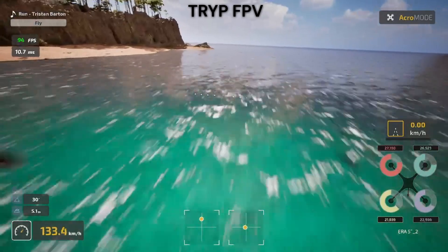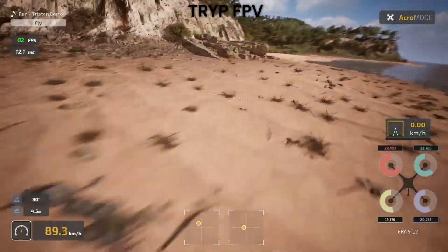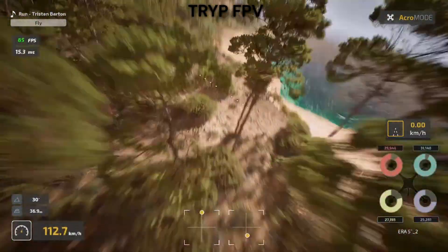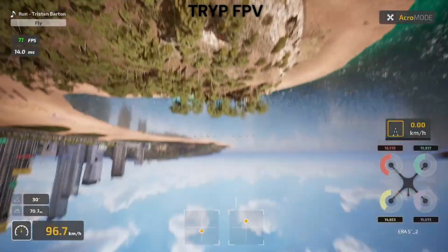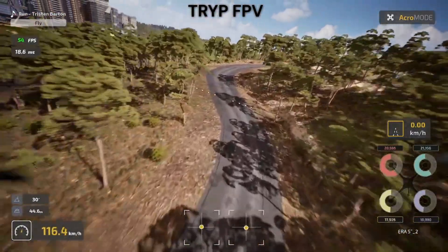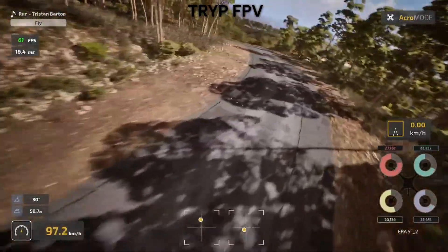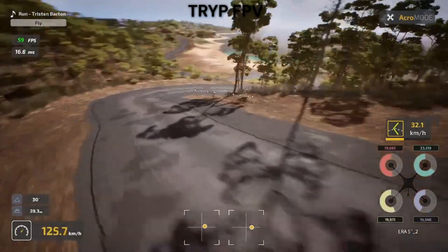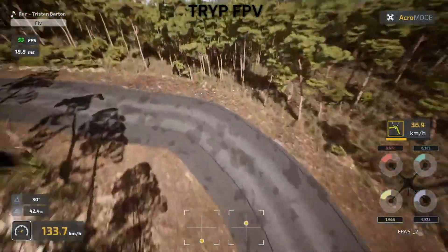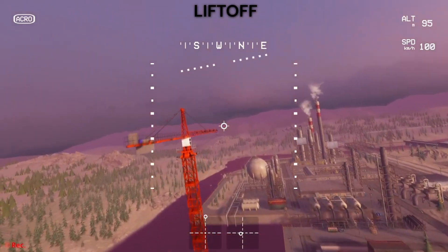Both simulators support the major radio transmitters, but with different levels of hassle. Trip FPV's controller setup is nearly plug and play — my Radiomaster Pocket and even a generic USB controller all worked without drama. The input lag is minimal and stick precision is excellent. Liftoff supports more controllers technically, but getting them working can be really frustrating. Once configured properly the response is good, but expect to spend time in forums figuring out optimal settings. Both support custom curves and rates, but Trip makes it easier to access and adjust these settings mid-session. If you just want to plug in your radio and fly, Trip wins.